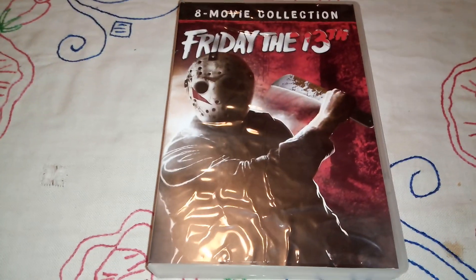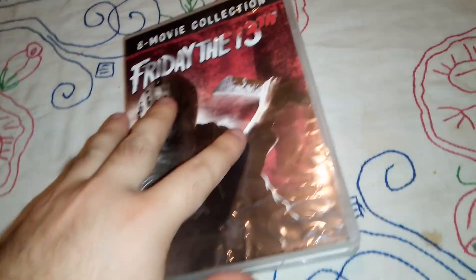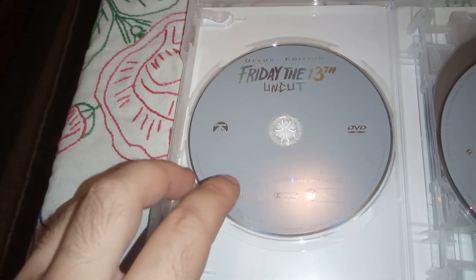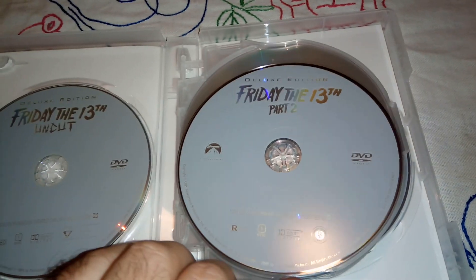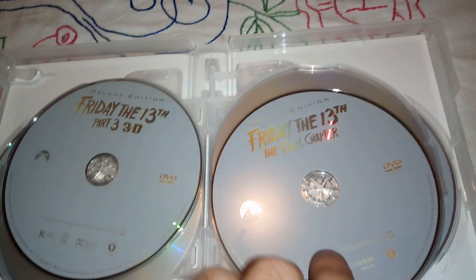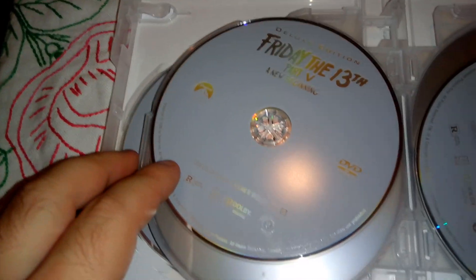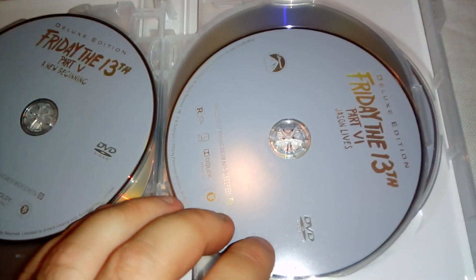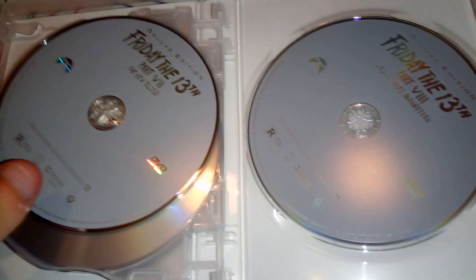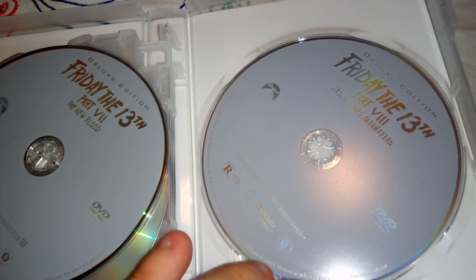And let's see what we have inside. So this is the edition for the first Friday the 13th. We have part 2, part 3 — the 3D one — the Final Chapter, the fourth one. Part 5, New Beginning. Part 6, Jason Lives. Part 7, The New Blood. And part 8, Jason Takes Manhattan.